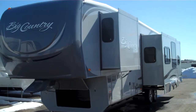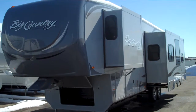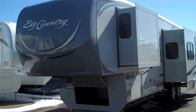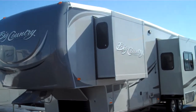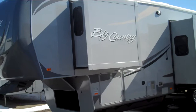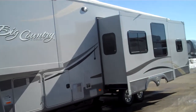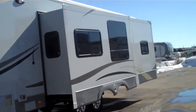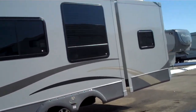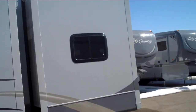Here's the exterior of the Big Country 2011 3494 quad bunkhouse. Big Country is using the platinum exterior high-gloss finish on all their models. This model is a four-slide model: a bedroom slide, a super slide in the living room, and then two bunkhouse slides.